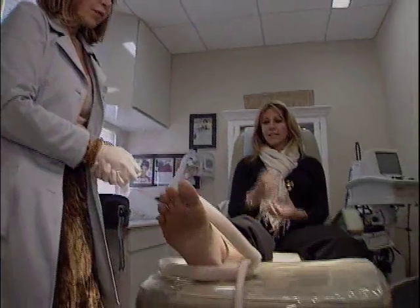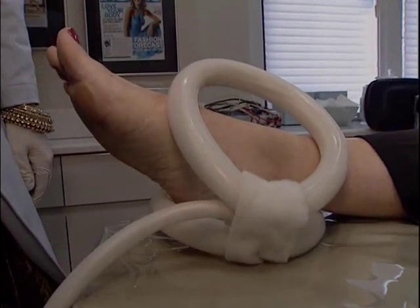Treatments cost about $95 a session. Currently, about 500 doctors in the U.S. are using this technology. I'm Dr. Manny, Fox News.